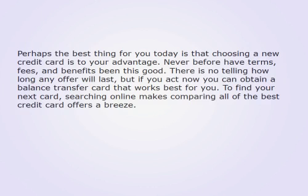Perhaps the best thing for you today is that choosing a new credit card is to your advantage. Never before have terms, fees, and benefits been this good. There is no telling how long any offer will last, but if you act now you can obtain a balance transfer card that works best for you. To find your next card, searching online makes comparing all of the best credit card offers a breeze.